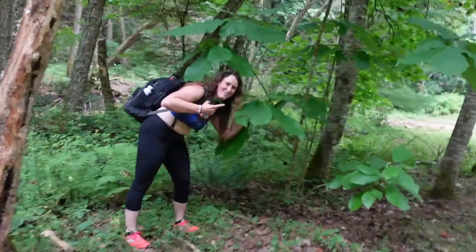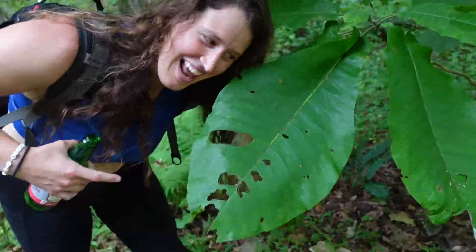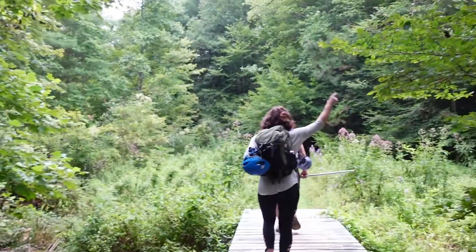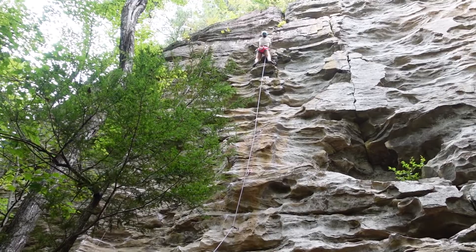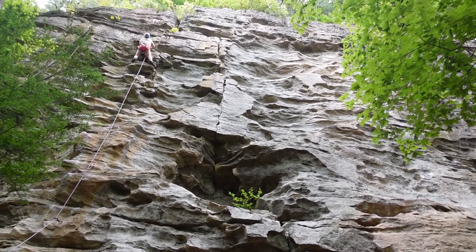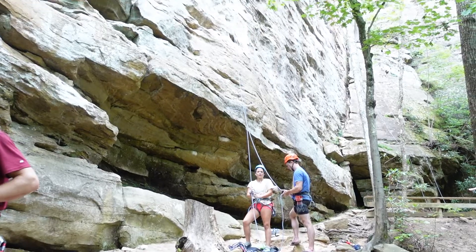Look at how big these leaves are — this is like bigger than my head. Great Wall is that way. So if you're a climber looking for really good 5.8s through 5.10s, the Great Wall is a great place to come because it has 5.6, 5.7, 5.8, a couple 5.10s, and then it gets up into the 11s and 12s. So there's just a lot of good variety.